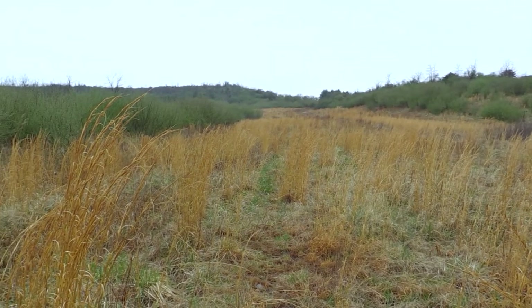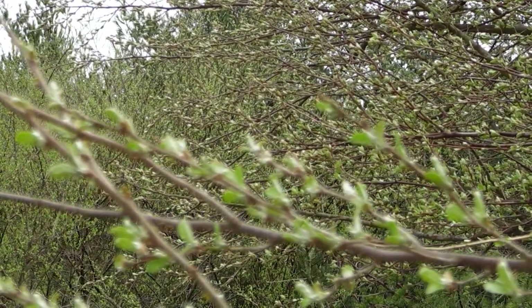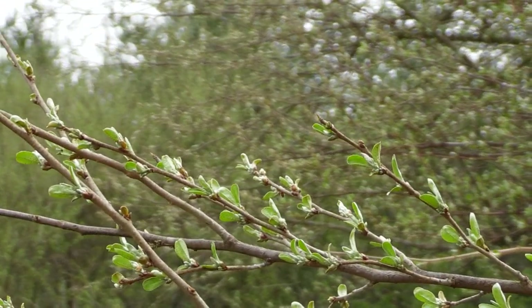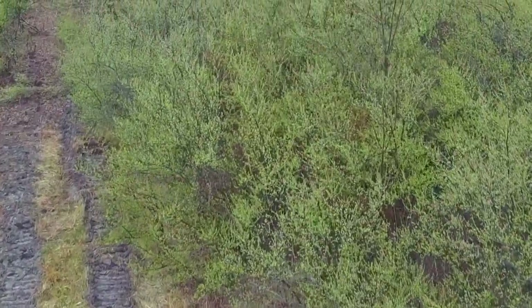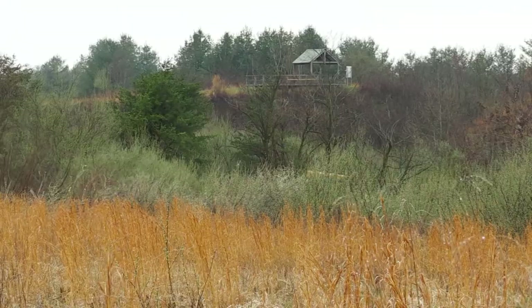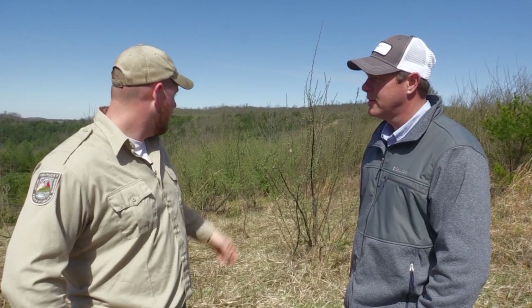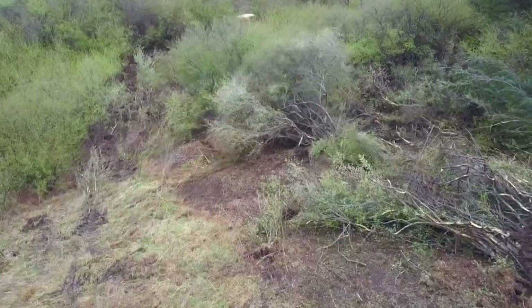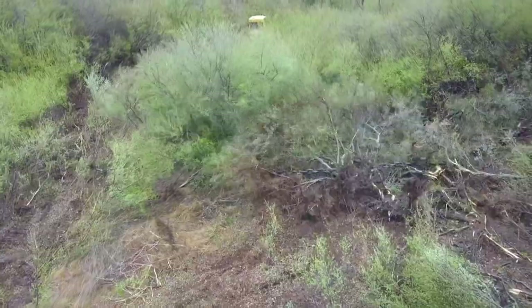Autumn olive out-competes everything to the point where the understory becomes non-existent — if it's really thick it can leave just bare dirt on the ground. The autumn olive is so thick there's no fuel underneath it to burn, so you can't manage it with fire. The hope is to remove enough of it, reseed, carry flame through it, and manage it with fire in the future. We're in an elk viewing location — it's not easy to see elk when they get in here anymore. In about five years this plant can completely overtake an area.